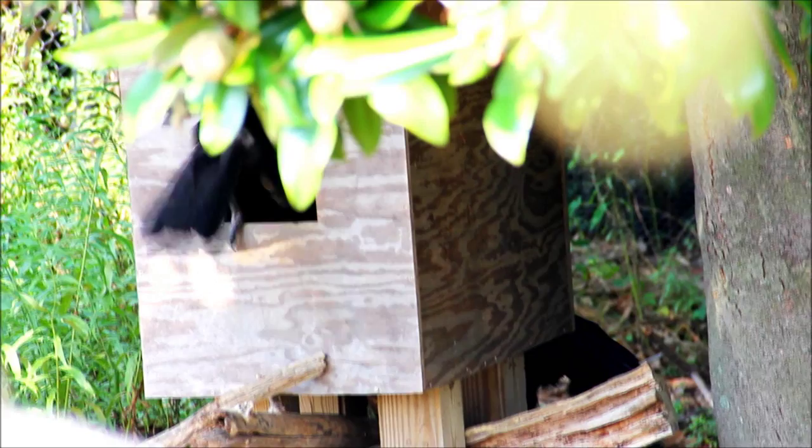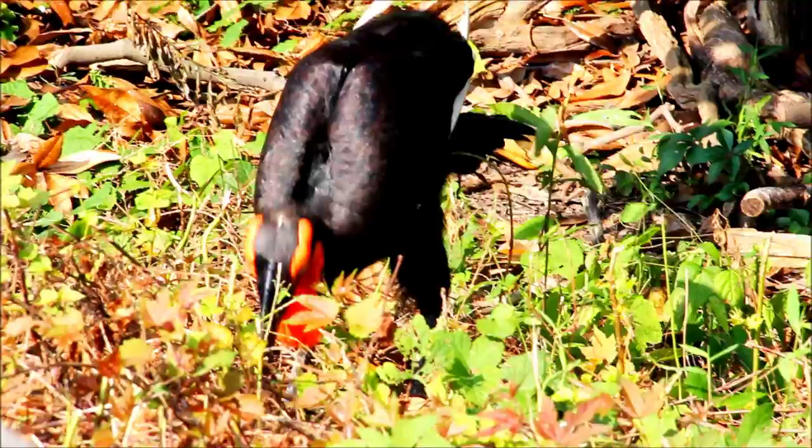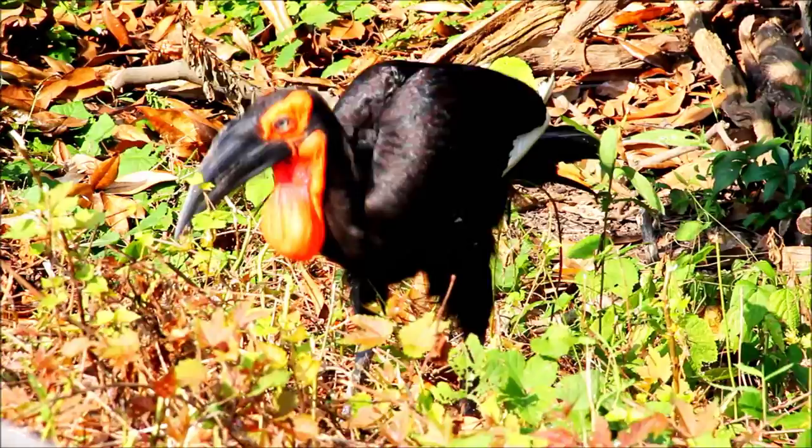Ground hornbills are actually much more carnivorous than most hornbills. Most hornbills are omnivores, but the ground hornbills almost exclusively eat meat. They will occasionally consume some plant matter, but the main part of their diet consists of anything they can capture, overcome, and consume.